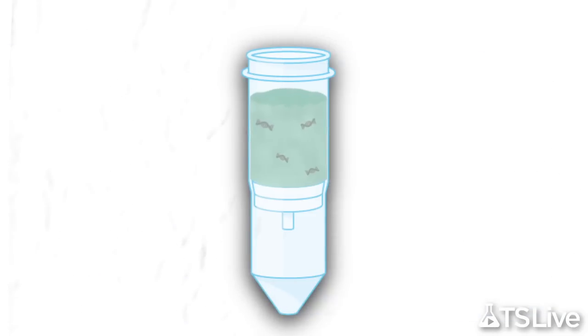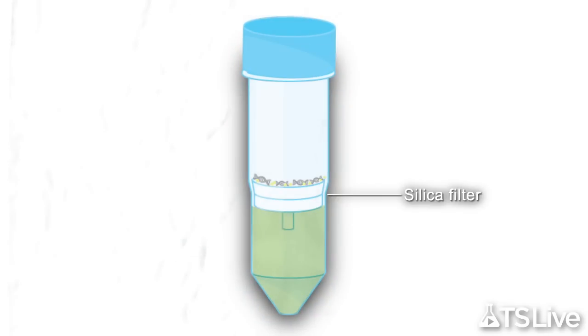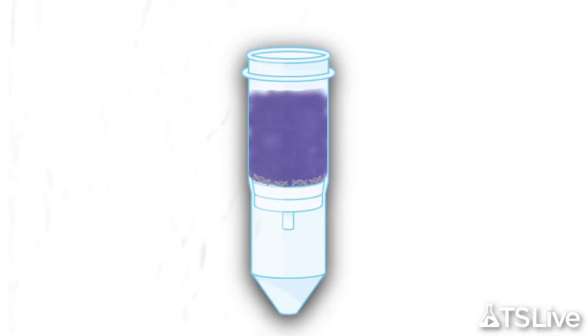Here's where Meyer's team refined the protocol. During the DNA extraction step, the researchers used a binding buffer that helps attach DNA to a special silica filter. Washing the membrane with alcohol and water leaves only attached DNA, including shorter fragments that older methods missed.